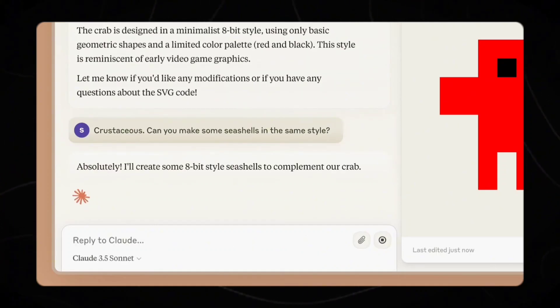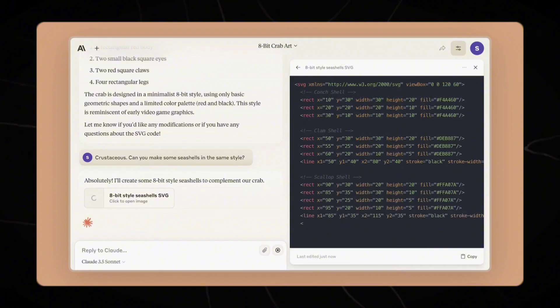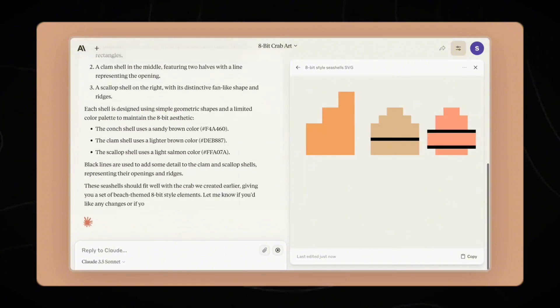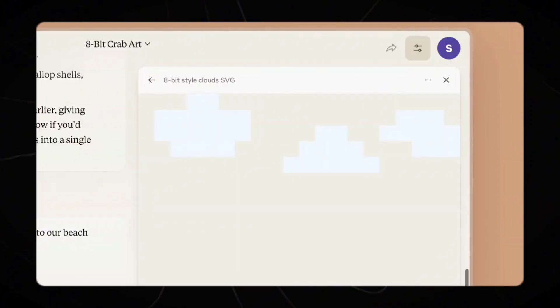I am genuinely excited about Claude 3.5 Sonnet's visual capabilities and Artifacts feature. If you're looking for curated knowledge and news for learning AI, check out other videos on our channel.